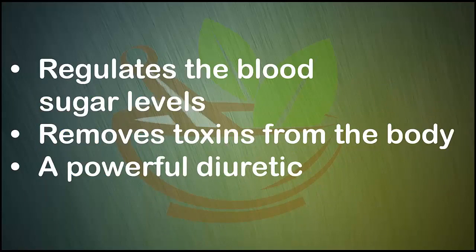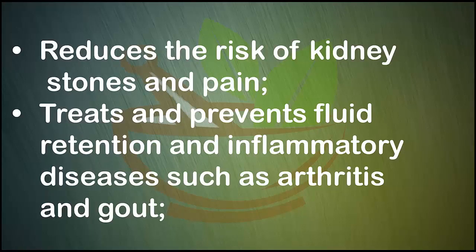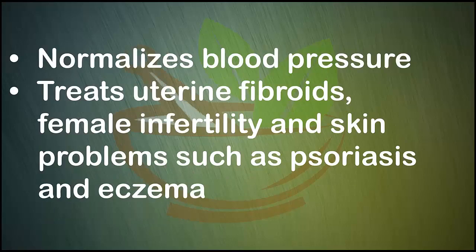Corn silk regulates blood sugar levels, removes toxins from the body, acts as a powerful diuretic, reduces the risk of kidney stones and pain, treats and prevents fluid retention and inflammatory diseases such as arthritis and gout.